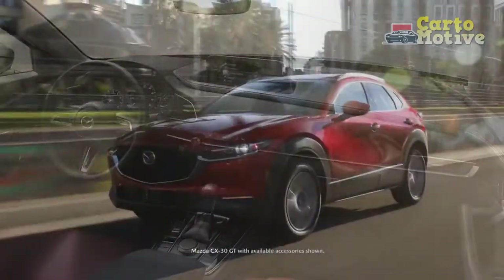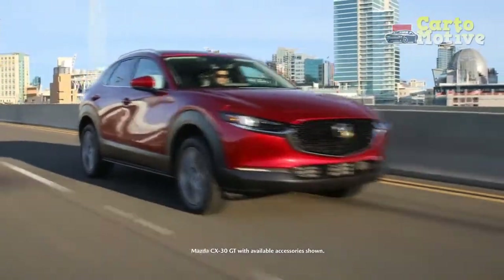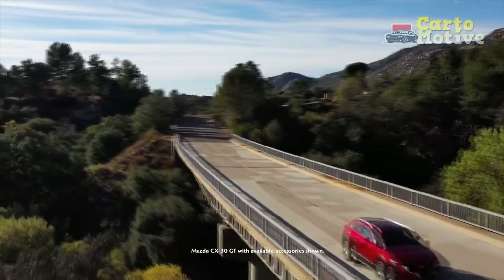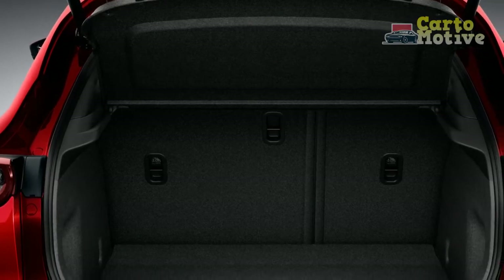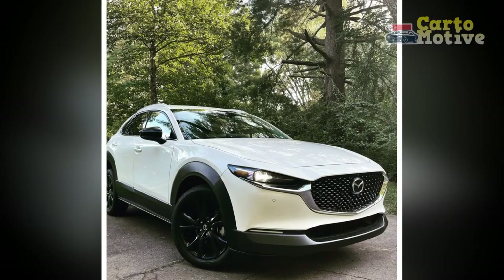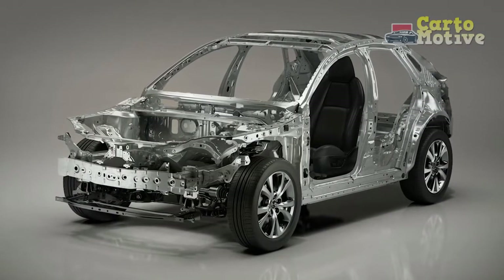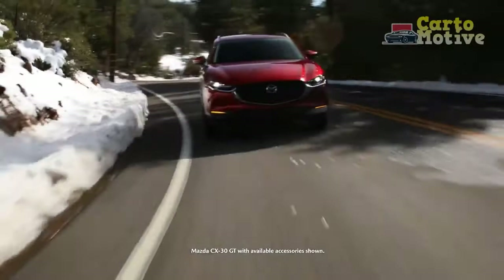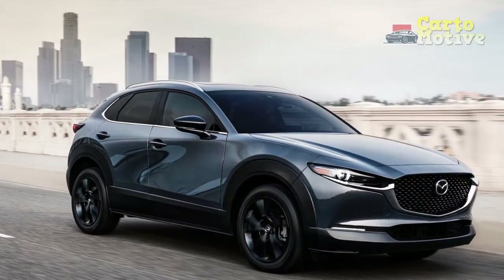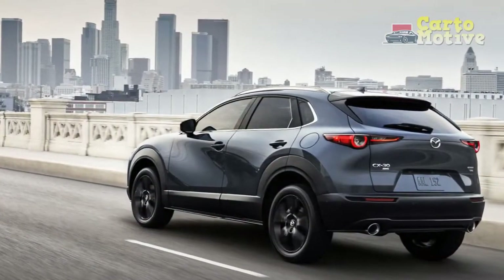Heated seats are an upgrade from the base model, but our Premium Plus trim didn't even have adjustable lumbar on the passenger seat or wireless Apple CarPlay or Android Auto — wired versions are standard, as is Wi-Fi hotspot capability. Adaptive cruise control, lane keep assist with lane departure warning, and automated emergency braking are all standard. Seating is spacious and a couple of average-sized adults will fit in the back, a big upgrade over the discontinued CX-3. At 20.2 cubic feet behind the second row, cargo space is plentiful for a weekend getaway but might be a squeeze for a full family load.